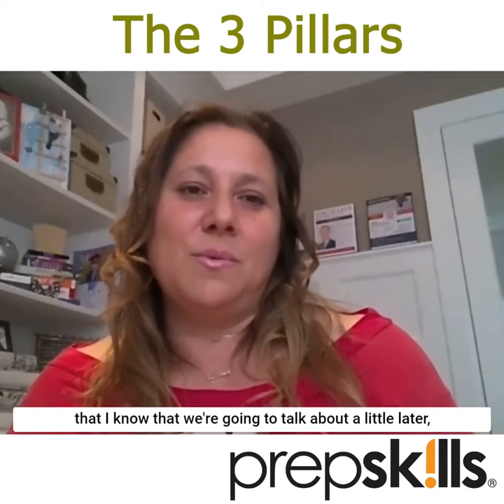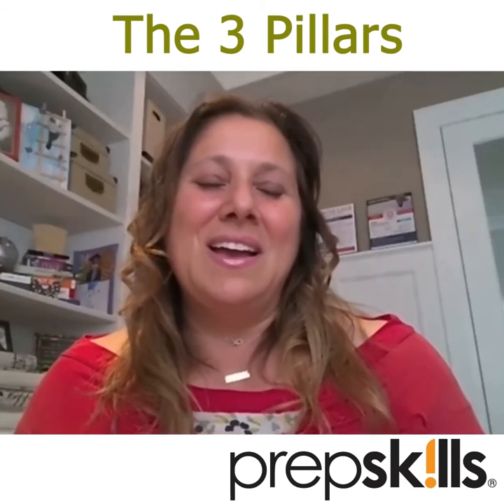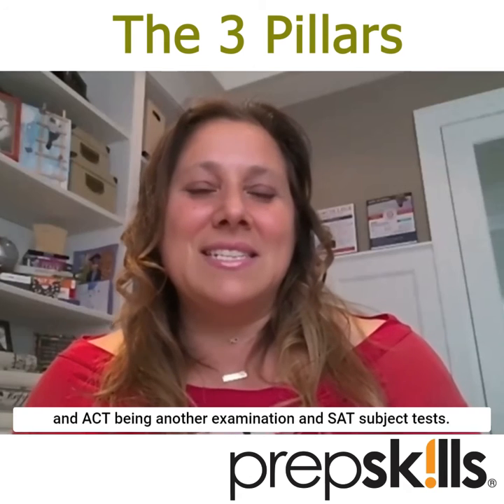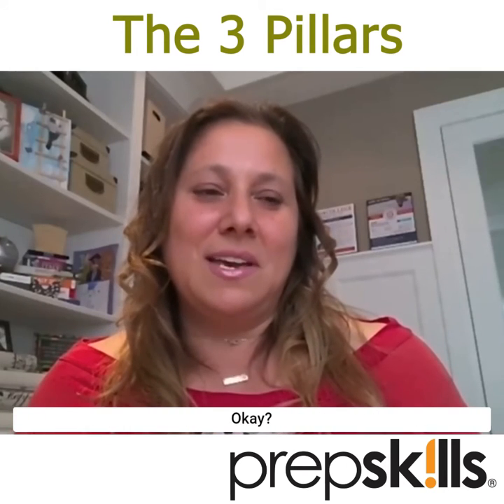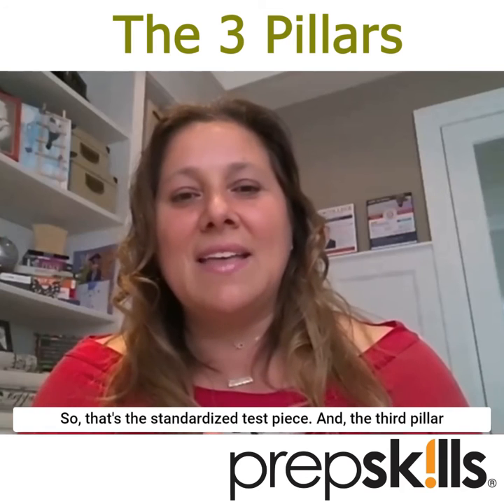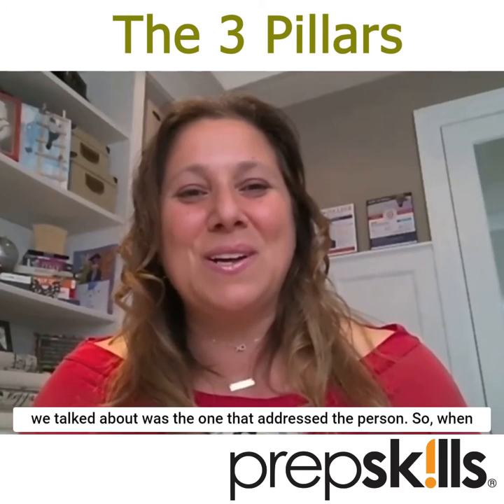That covers the PSAT. The SAT is an important piece that we'll talk about a little later, along with the ACT — another examination — and SAT Subject Tests. So that's the standardized test piece.